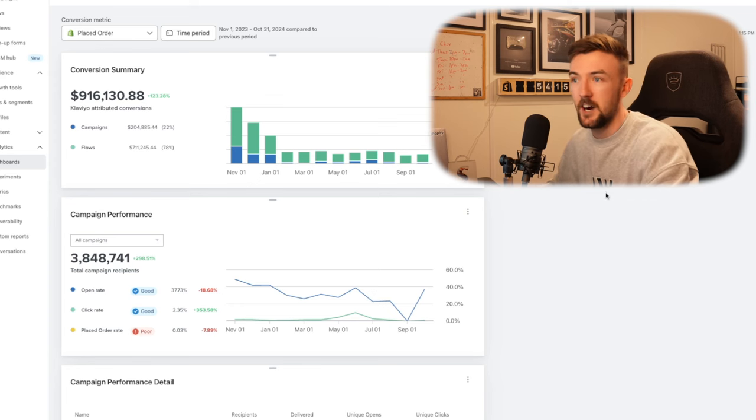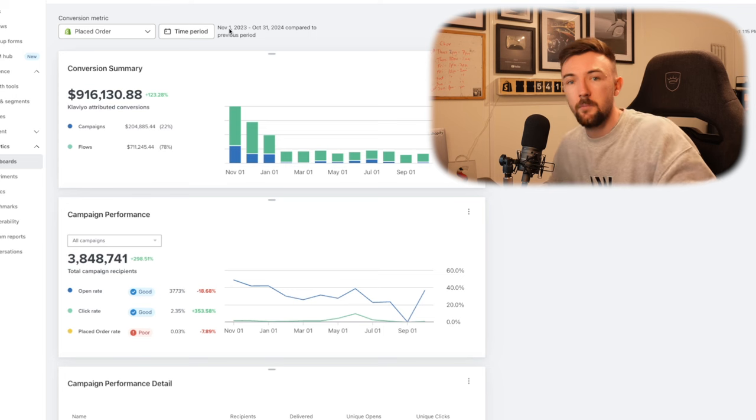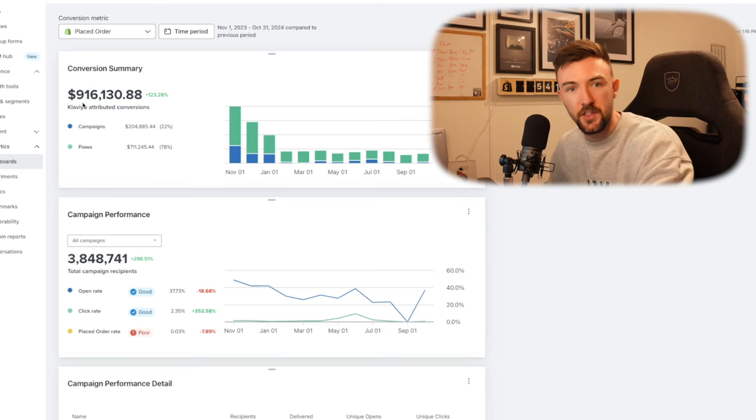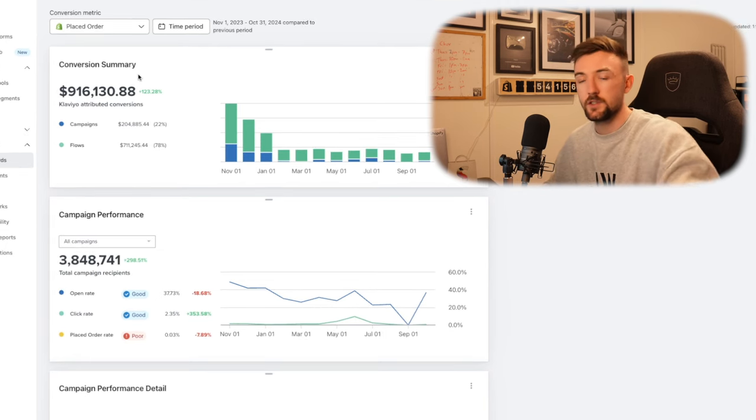If we quickly jump over to my Klaviyo account, you can see November 1st to October 31st — the last 12 months — I have had over $900,000 of revenue from email marketing alone, which equates to around 25% of total revenue just from email.